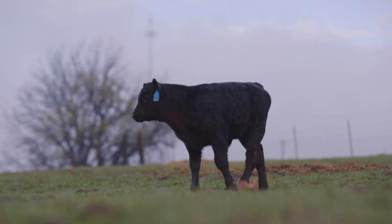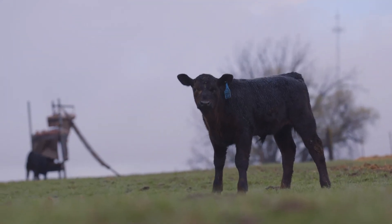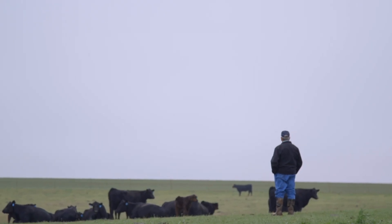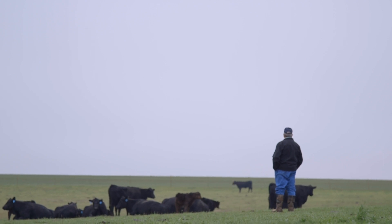On top of that is maturity. It actually takes up to two years for the bovine animal to reach peak immune maturity. So it doesn't happen overnight. Many times we have to keep in mind why we're having some of these health insults — it may be due to maturity as well.